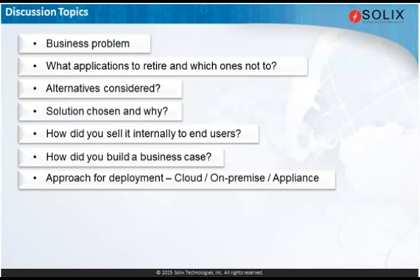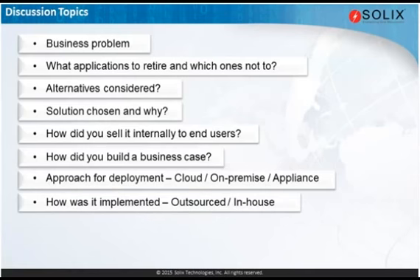So the next question I wanted to get into was on your implementation — specifically the decision whether you would build this in-house as a core competency or see this as an activity you wanted to outsource. Let me start with Gary on this one.